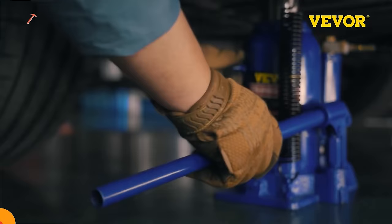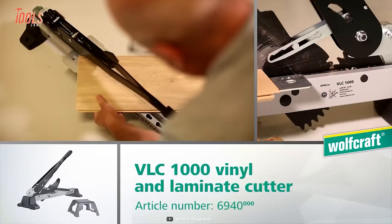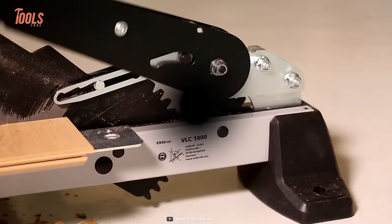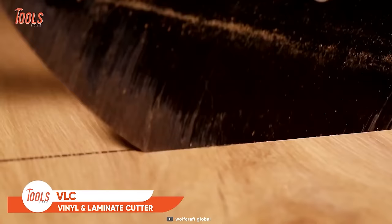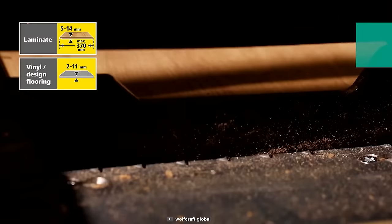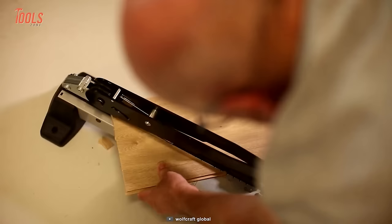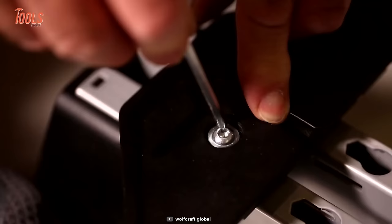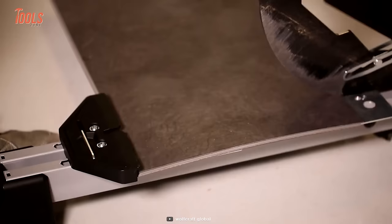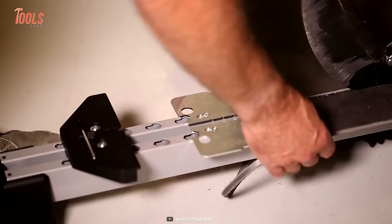Vinyl cutting isn't easy for everyone. The VLC 1000 cutter comes with three-fold power transmission that lets you cut thick laminate, vinyl, and design boards. You can deal with material thickness up to 14 millimeters and a 370-millimeter width. With a smooth blade and even boards, it allows clean cuts without edge damage. The removable limit stop ensures the workplace is securely fixed. For vinyl tiles of around 6 millimeters thickness, the VLC 1000 will handle them smoothly.